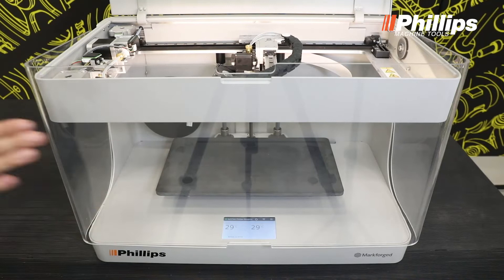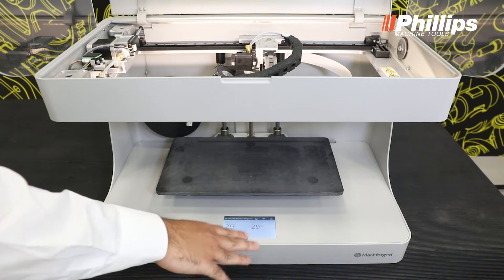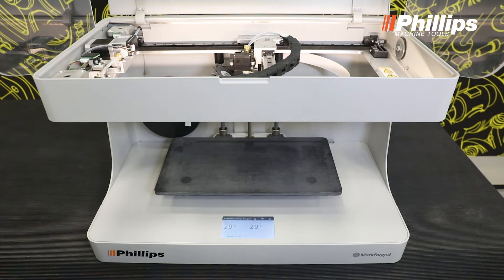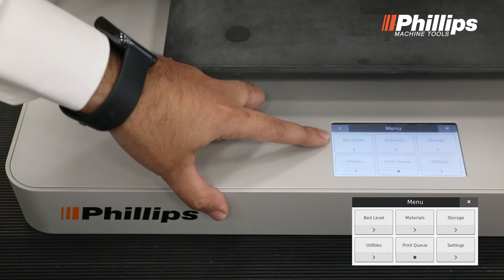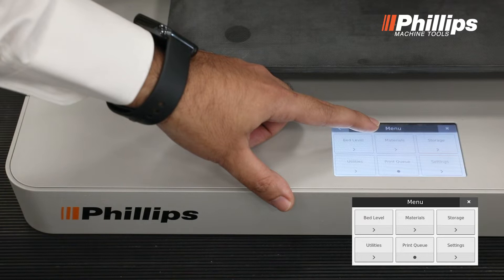Now let's go in depth about the settings available in the Mark II. We can pull up the glass provided. On the screen we can see the material currently loaded, which is the Onyx plastic and the carbon fiber material. There are six different settings. The first is bed leveling, which involves calibration of the build plate. Then we have material settings, which covers loading and unloading of material as per our requirement.